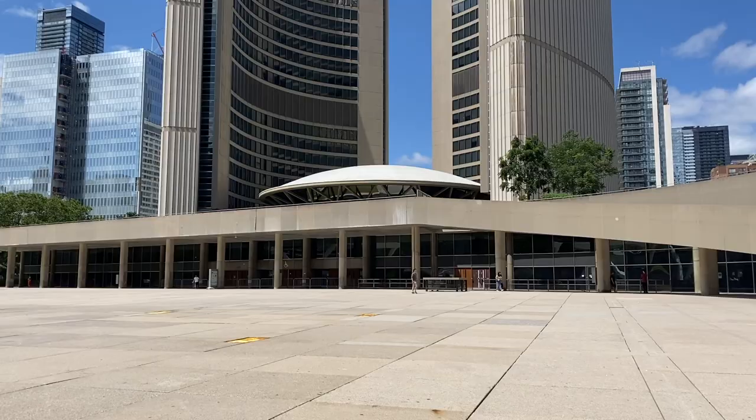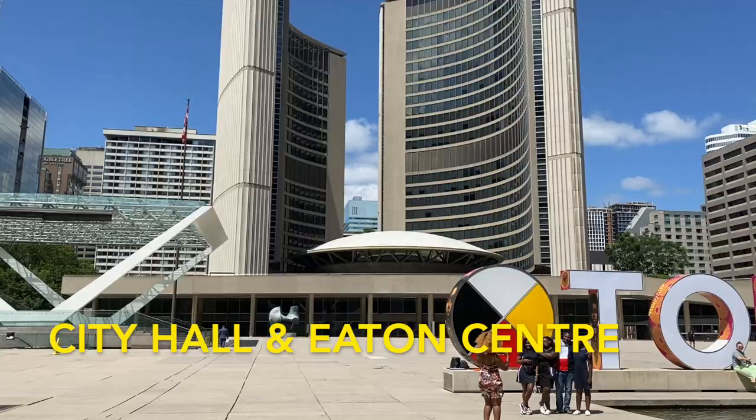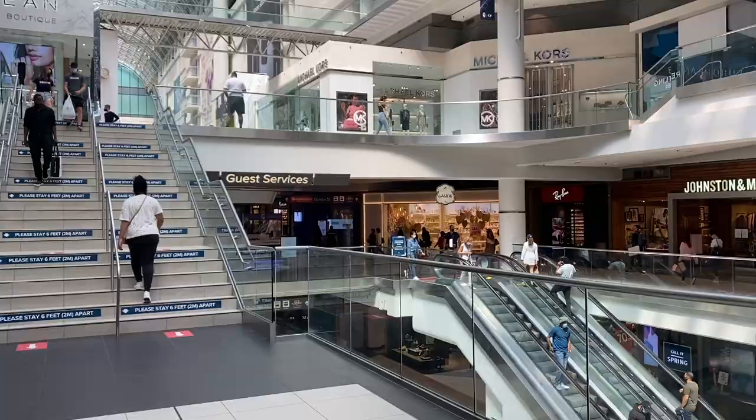Next is City Hall, which is where the big Toronto sign is. You can get some really great photos with the Toronto sign and also the cool-looking buildings of City Hall. There are also some events that happen sometimes at Nathan Phillips Square, and it's also cool in the winter where you can skate there.